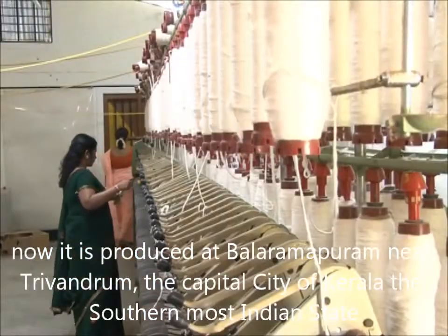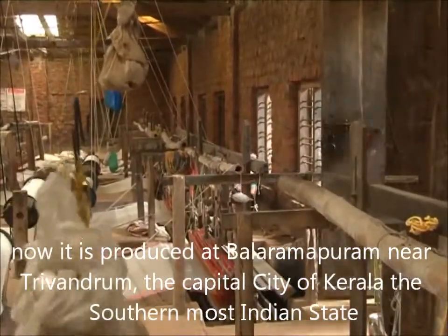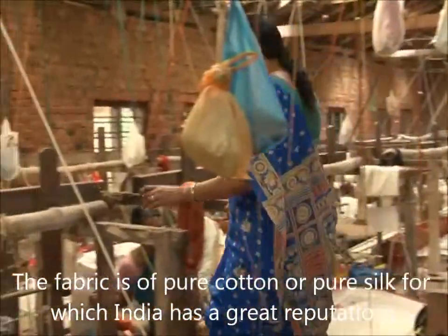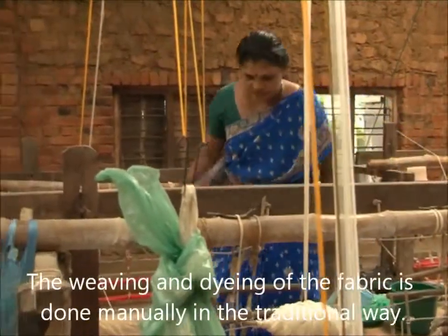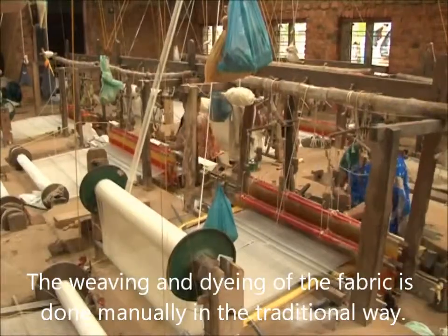It is now produced at Balaramapuram near Trivandrum, the capital city of Kerala, the southernmost Indian state. The fabric is pure cotton or pure silk, for which India has a great reputation. The weaving and dyeing of the fabric is done manually in the traditional way.